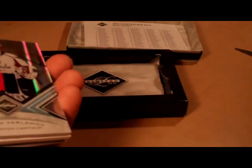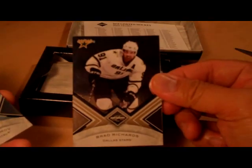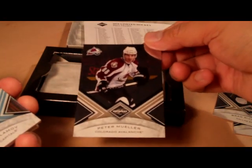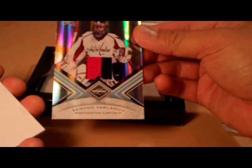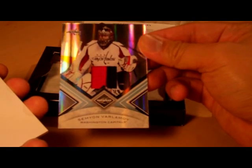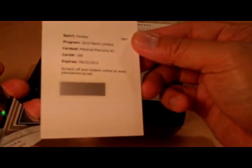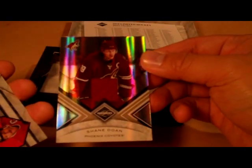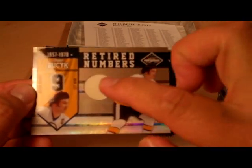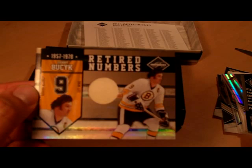Let's do a quick recap of what I got: Ilya Kovalchuk base card, Brad Richards, Peter Mueller. Got a prime patch — I'm not even going to pronounce his name because I don't want to get it wrong. Maybe those of you on YouTube can help me out. But he plays for the Capitals, he's the goalie. I got a redemption card, Shane Doan jersey card, Retired Numbers Dennis Savard, and another Retired Numbers with a jersey piece — Johnny — you guys on YouTube can help me pronounce these guys' names.